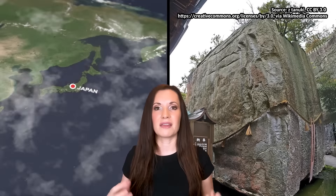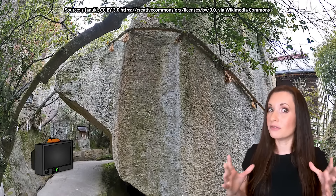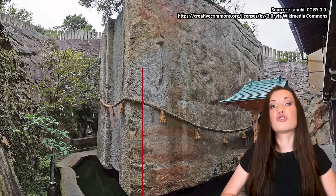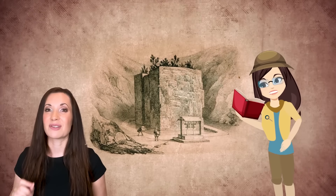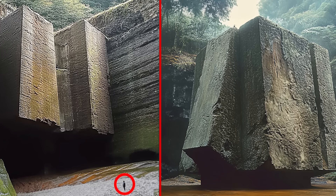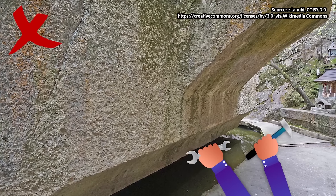Japan's colossal megalithic mystery is called Ishi no Hoden. It's an ancient stone that looks like a massive old-fashioned television floating over a pond in the city of Takasago, Hyogo Prefecture. This giant rock is almost 20 feet high and weighs as much as 500 tons. There are some fascinating legends and myths surrounding this strange monument, but how on earth did they build this thing? Truth is, nobody knows. There are no signs of tools or carvings.